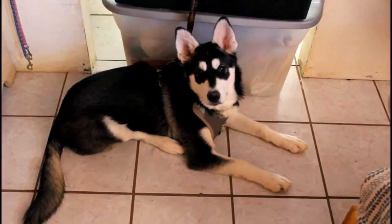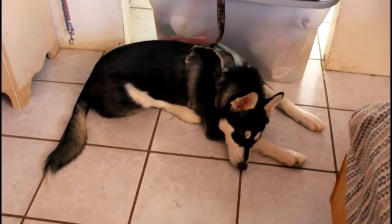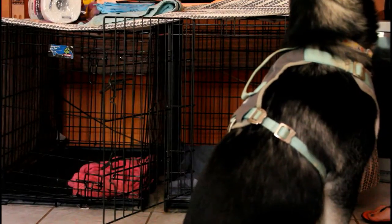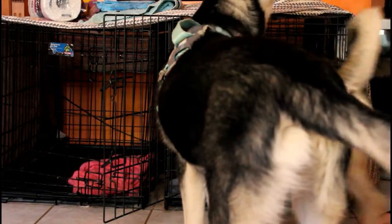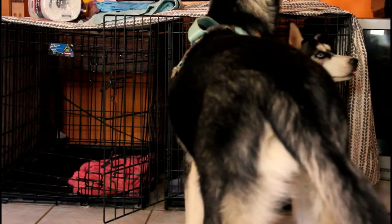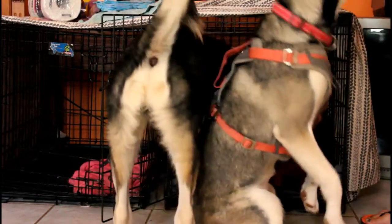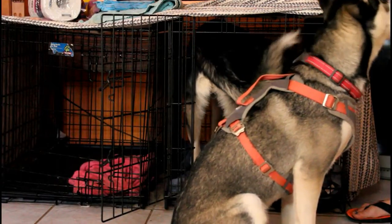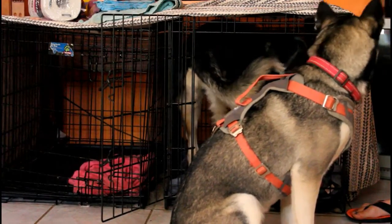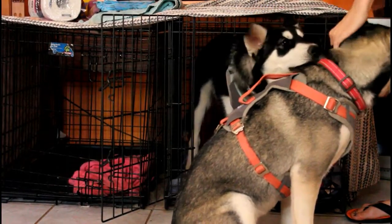Crate training should start as soon as you receive your puppies. As soon as you bring them into your new home, it's important that they get into the routine of their training. Leave your crate open so your puppies can go in and out and explore. Once your puppy goes inside, praise them and say the word 'crate' so they associate the word with going inside. Leave the door open at first so they don't think that every time they go in they will be locked up.